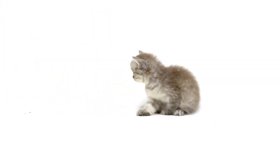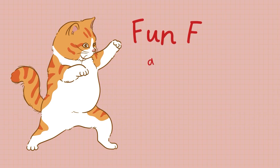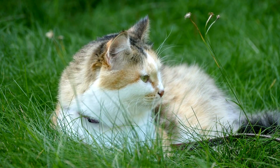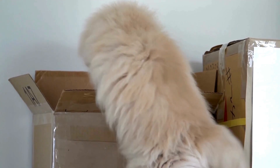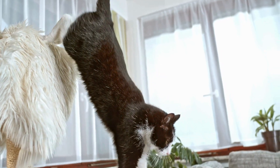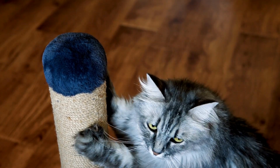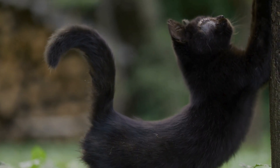Cats are fascinating creatures with unique anatomical features beyond the primordial pouch. Did you know that cats have a special collarbone that allows them to always land on their feet? This righting reflex is a remarkable survival trait that enables them to twist their bodies in midair to land safely. Another intriguing aspect is their retractable claws. Unlike dogs, cats can retract their claws to keep them sharp for hunting and climbing. This feature also helps them move silently, making them effective predators.